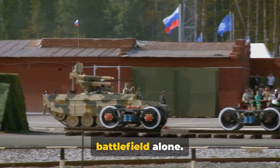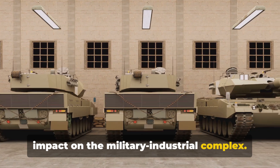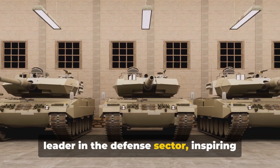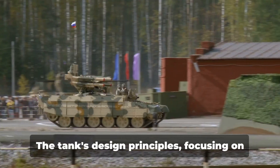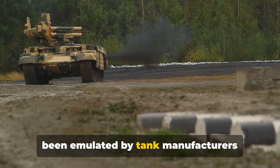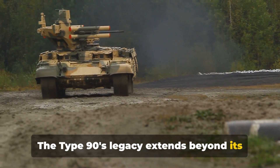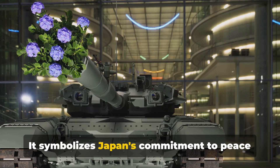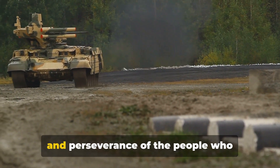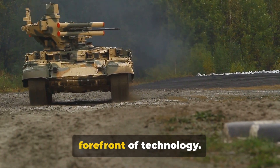Its influence is not limited to the battlefield alone. The Type 90 has had a significant impact on the military-industrial complex — Mitsubishi Heavy Industries has become a global leader in the defense sector, inspiring other manufacturers to follow suit. The tank's design principles, focusing on speed, firepower, and survivability, have been emulated by tank manufacturers globally. Beyond its physical capabilities, the Type 90 symbolizes Japan's commitment to peace and security, embodying the spirit of innovation that has propelled Japan to the forefront of technology.